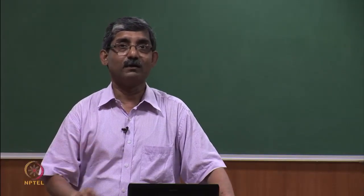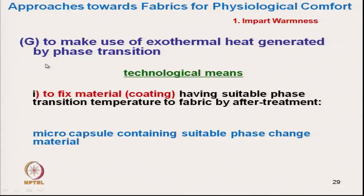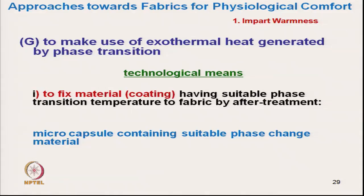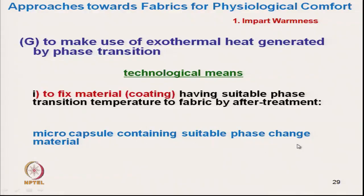We can also make use of exothermal heat generation by phase change material. Phase transition material can be fixed to fabric using microencapsulation technique. Material with exothermic heat generation at a suitable phase-transition temperature can be coated onto fabric — at that temperature the material absorbs moisture and immediately releases heat through microencapsulation coating.